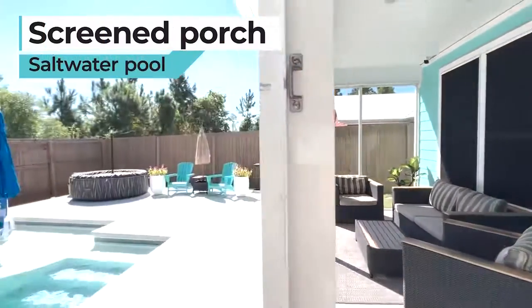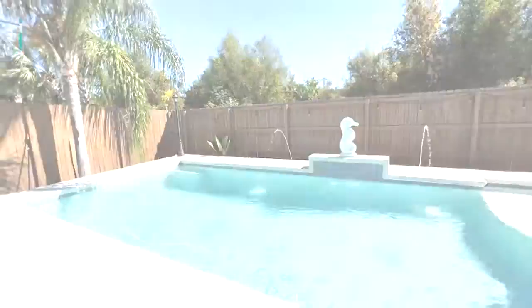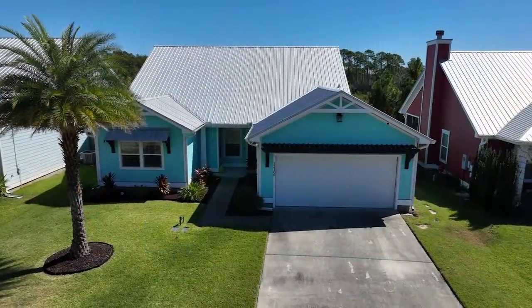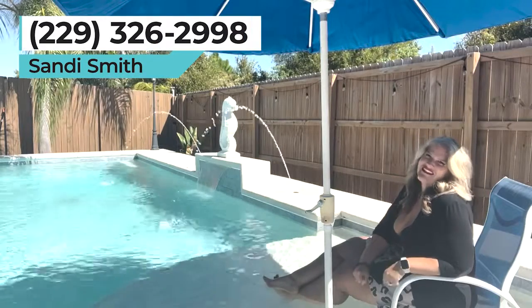You might find me right here waiting on you to give me a call for your favorite agent, because this is the place to be. With this waterfall and the oasis that this backyard is, you wouldn't even know that Highway 98 is right through the woods. So there's convenience for living here in Lindow Plantation.